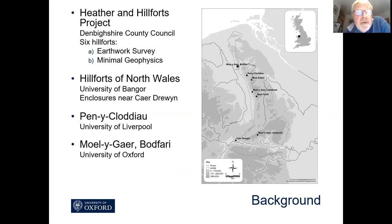Growing from this, there were a couple of other projects besides Bodfari: one by Ray Carl looking at enclosures around Caer Druin, and Rachel Polk from Liverpool who was excavating at Penycloddiau, which as you can see from the map is the next hillfort down the range from Moligar Bodfari, which is the northernmost and wasn't included in the Denbighshire County Council project.